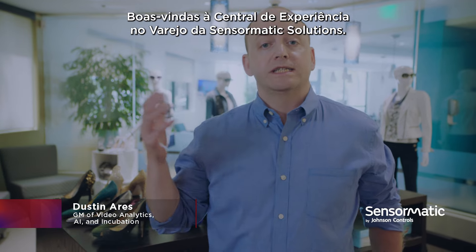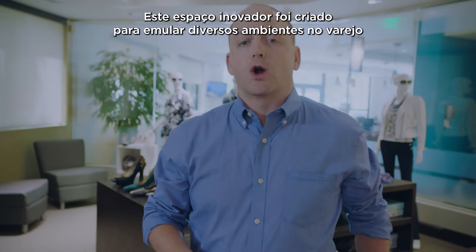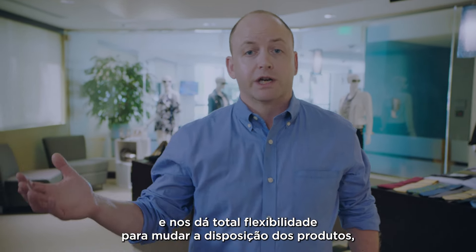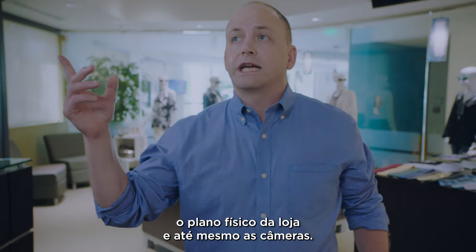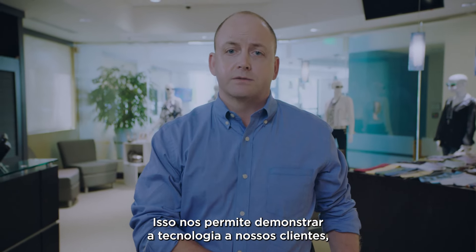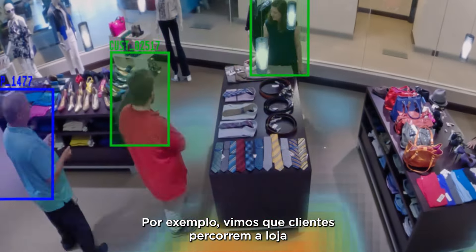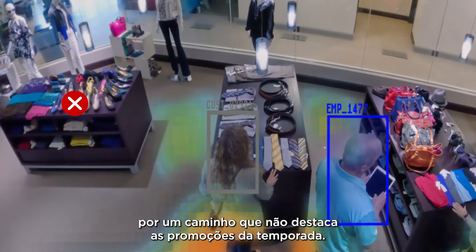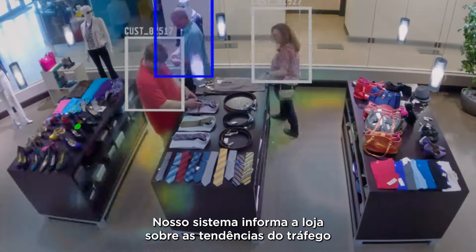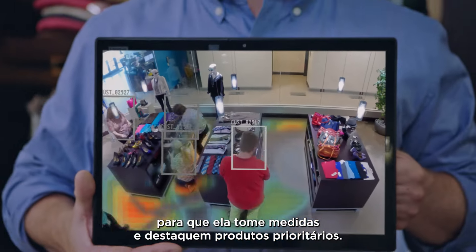Welcome to the Sensormatic Solutions Retail Experience Center. This innovative facility was designed to mimic a variety of retail environments, allowing ultimate flexibility to change merchandising, the fixture layout, or even the cameras themselves — ultimately allowing us to demonstrate the technology to our customers live. For example, we can see that customers tend to find their way through the store in a pathway that doesn't give enough attention to seasonal promotional items. Our system reports those footfall insights to the store team, and they can take action to drive interest and sales of priority merchandise.